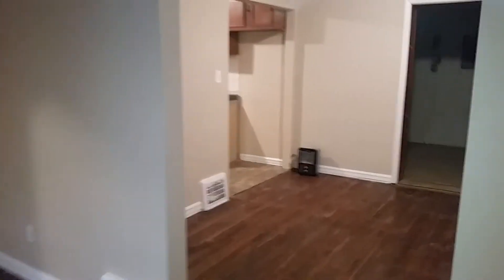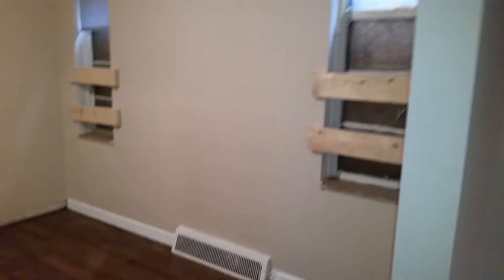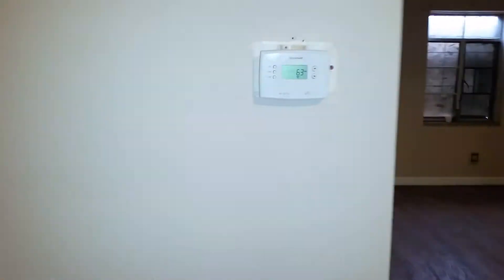Has that brand new house smell and feel to it. This is the other living room. New light fixtures have been added to the property. New thermostat has been added to the property also. Here's another room — storage room, bedroom, whatever you would like to use it for.